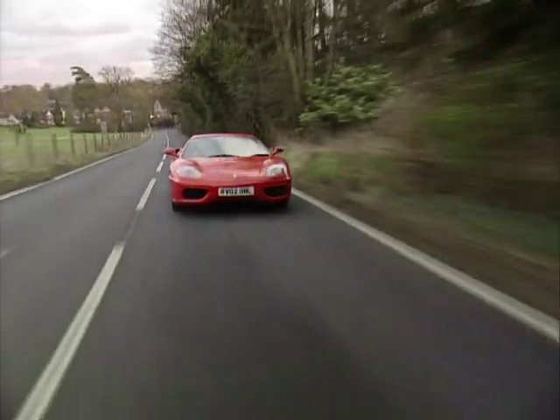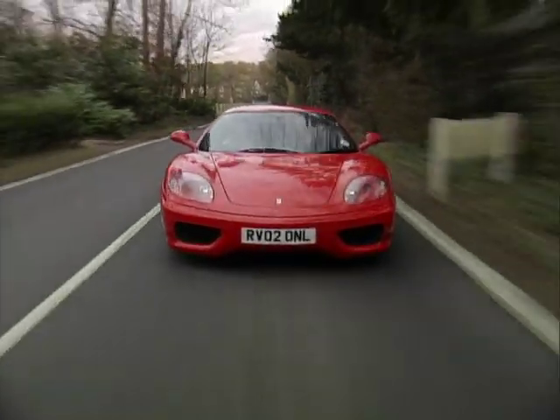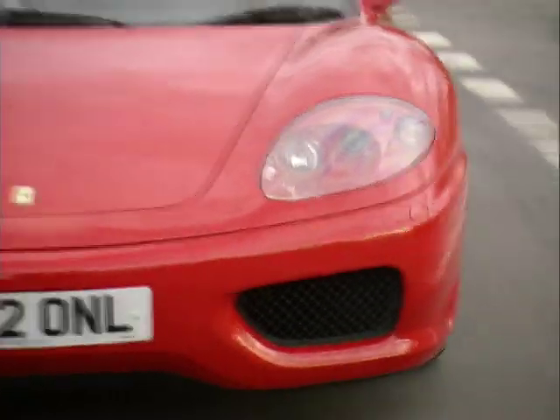For me, this 360 is an everyday car. It used to be a criticism of certainly the 355 when it was competing with the 911 that you needed to warm it up, you needed to warm it down, the gearbox needed warming up, etc. This 360, no problem — you can just get in and go.